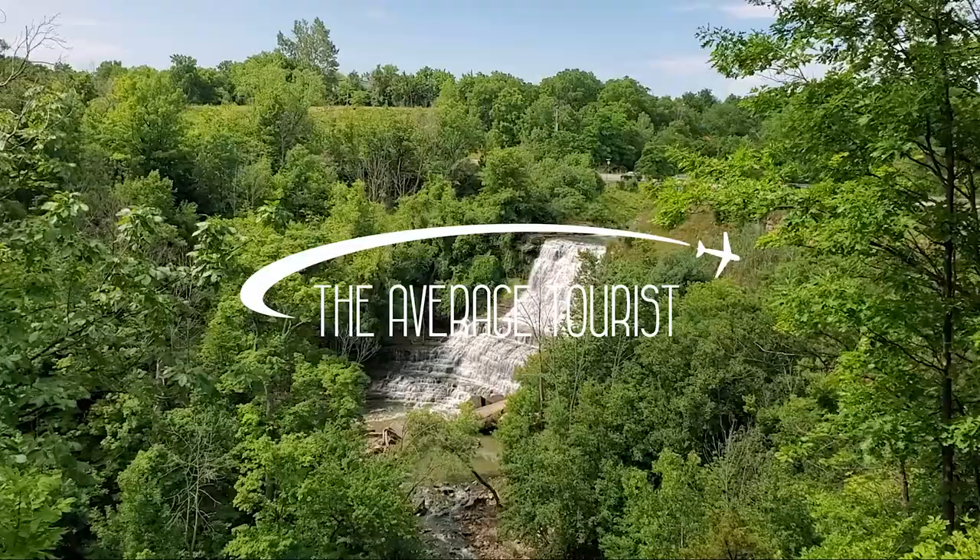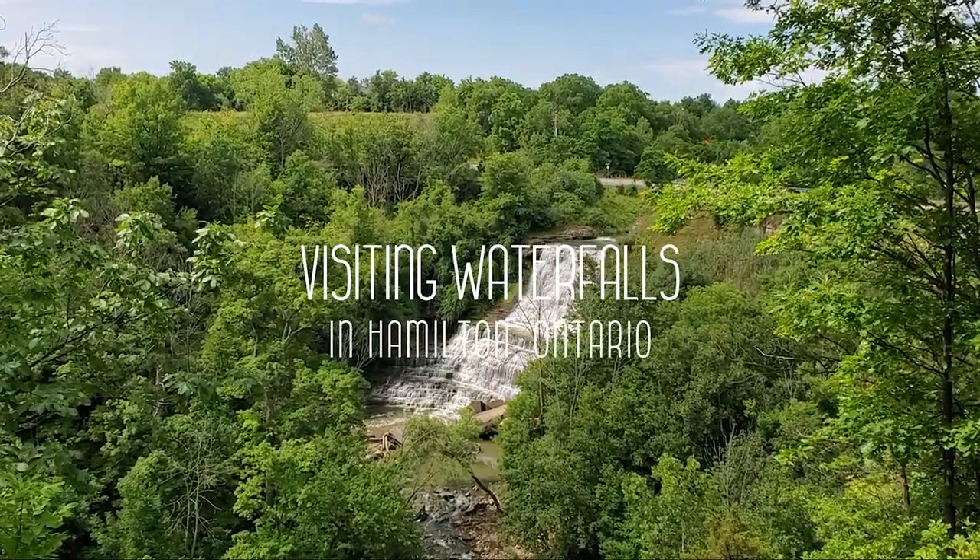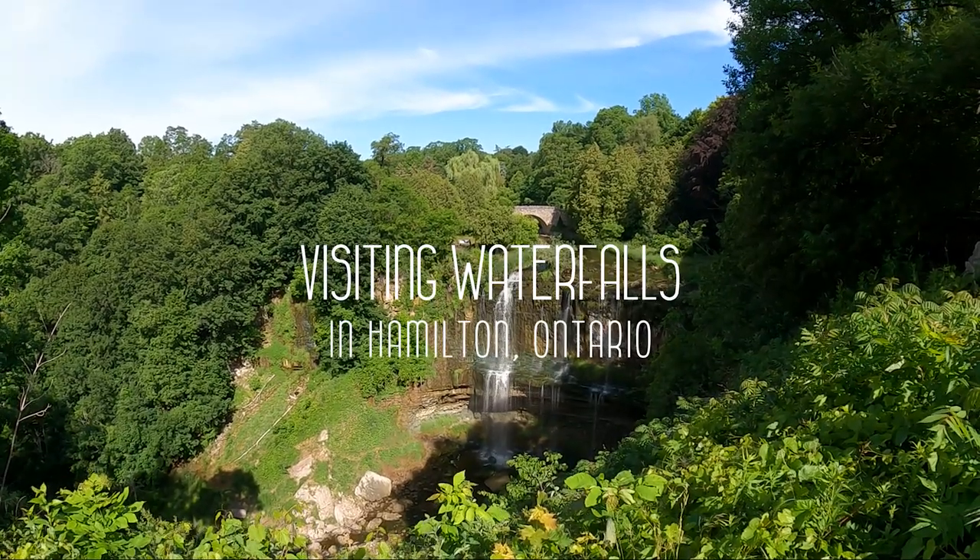Did you know Hamilton Ontario had beautiful waterfalls like this? In this video I'm sharing five waterfalls to check out in Hamilton. If you're in the Hamilton Ontario area then you definitely need to come and check out some of the waterfalls that are in the surrounding area. There are so many to choose from and we're going to show you what some of them look like here in Hamilton.